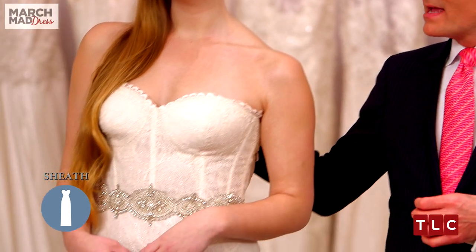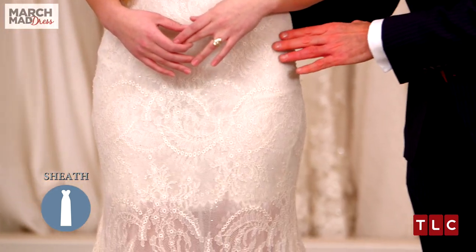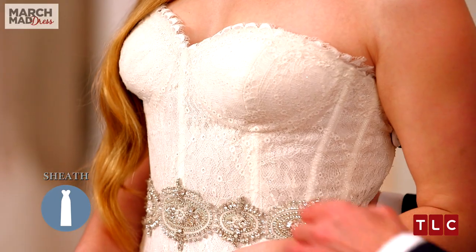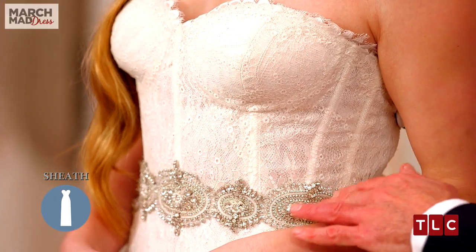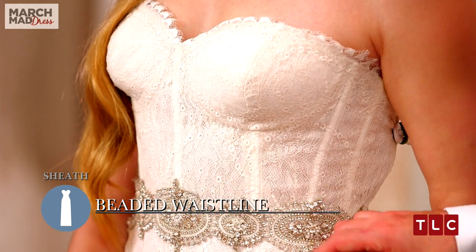Here's another beautiful dress in the sheath category. This dress by Lazaro at $3,300 features a sweetheart cut neckline and a beautiful Chantilly lace laid over a sparkle tulle. It also features a beaded waistline, which is great because it kind of breaks up that lace and gives you a great waist.